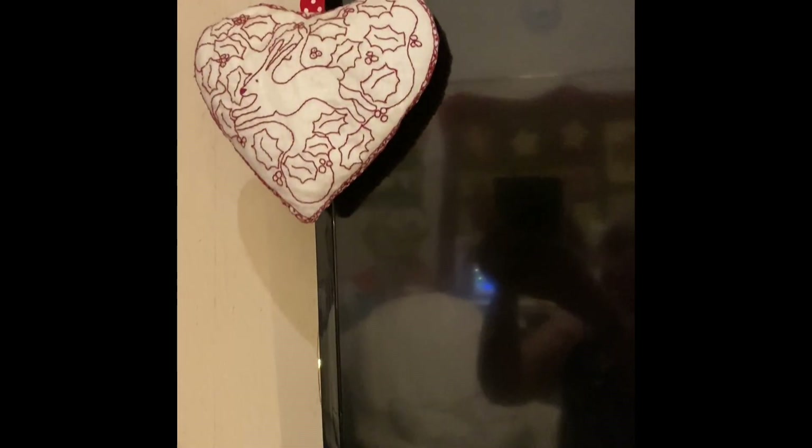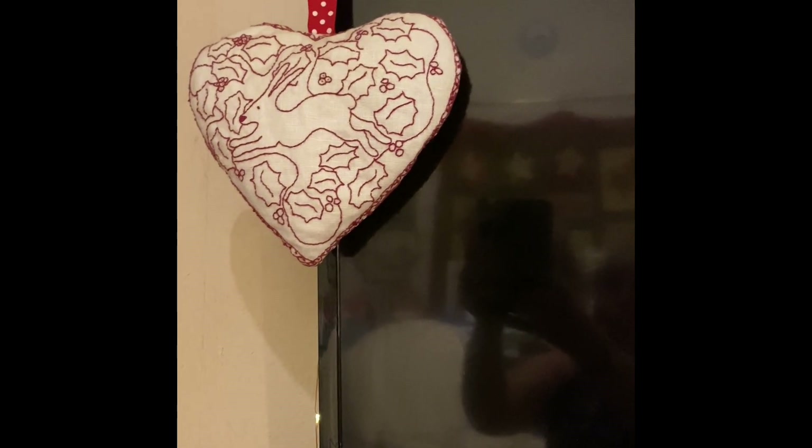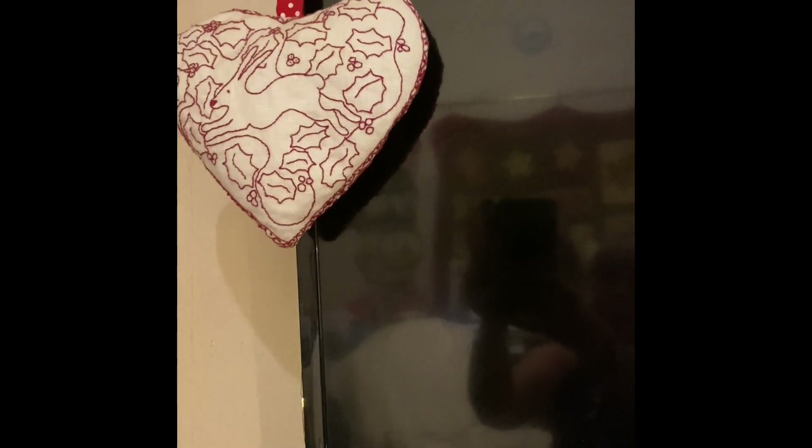Hello, Susie Stitcher here. Like I said, I'd come back and show you the rest of the decks that have gone up. This is one of Mandy Shaw's kits that I did quite a few years ago — some of these are from years ago that I've done.